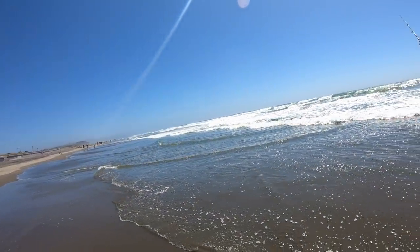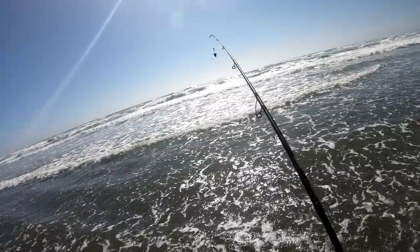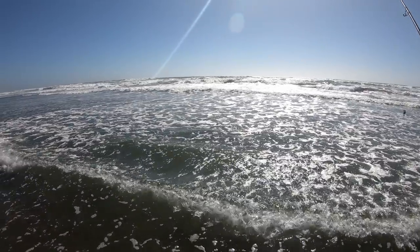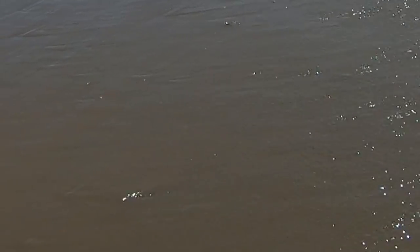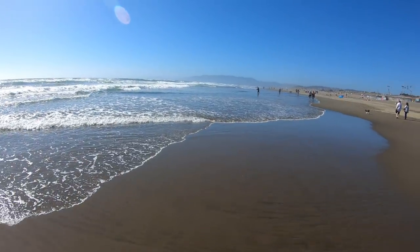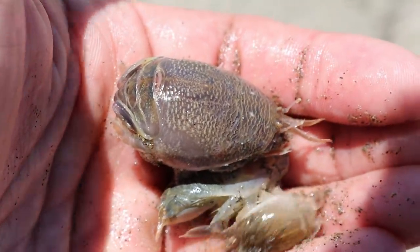I'm using bait that comes from the beach — there's a bunch of mole crabs, sand crabs here. Once the waves come in it washes up a bunch of sand crabs and some of them can't burrow back into the sand in time. What's better than natural bait, right? And it's free. All kinds of fish love sand crabs and they feed on these mole crabs.